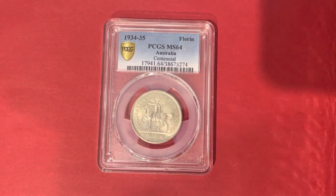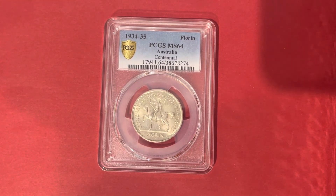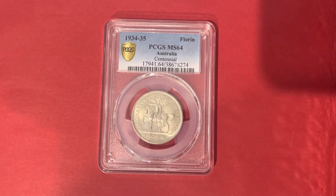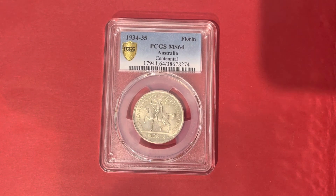Once the celebrations had concluded, 21,595 of the Centenary Florins were returned to the Royal Mint in Melbourne, where they were melted. This resulted in a final mintage of 53,405, also making it the lowest minted Australian Florin.